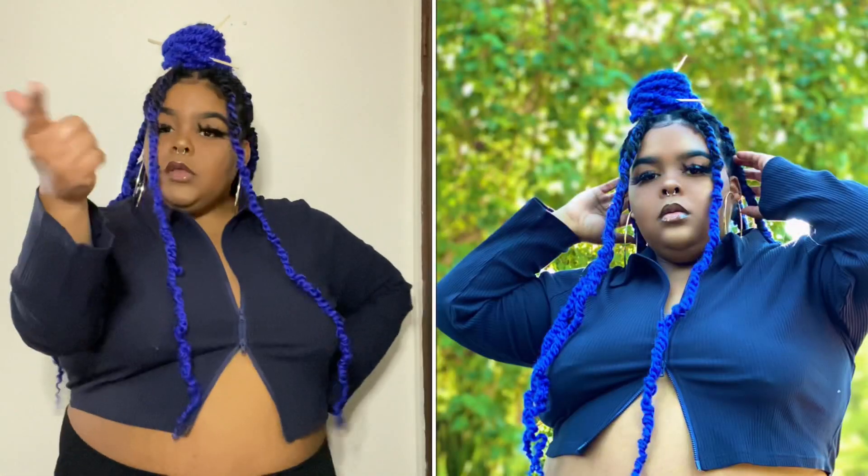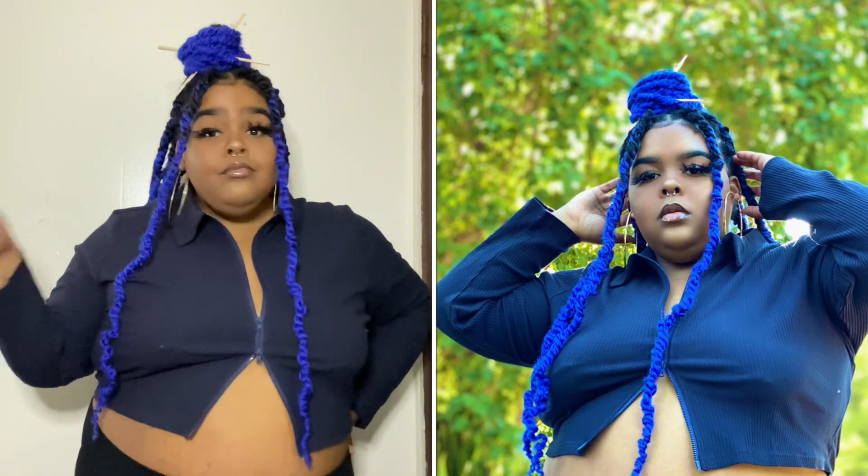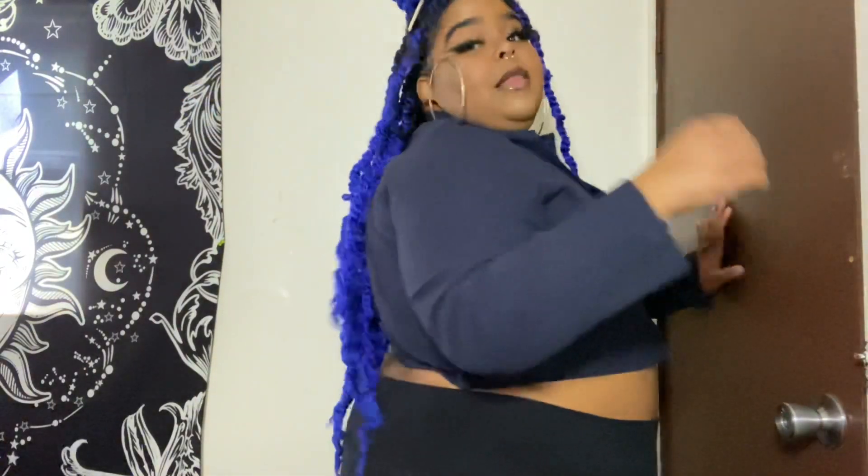This dark navy is doing something — it's doing what it's supposed to. That light gray is cute, but this dark navy, baby, is doing it. Period. No crumbs left.